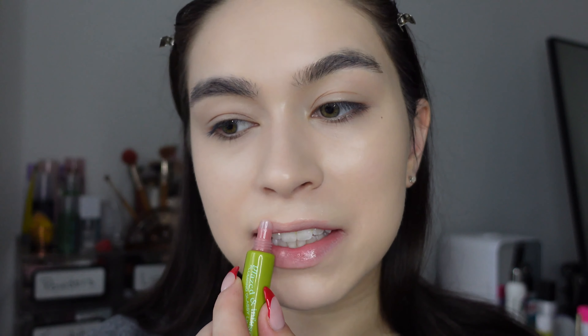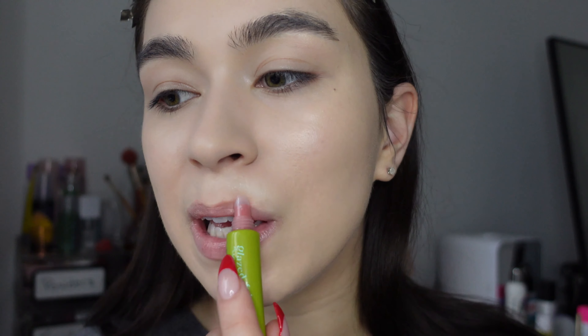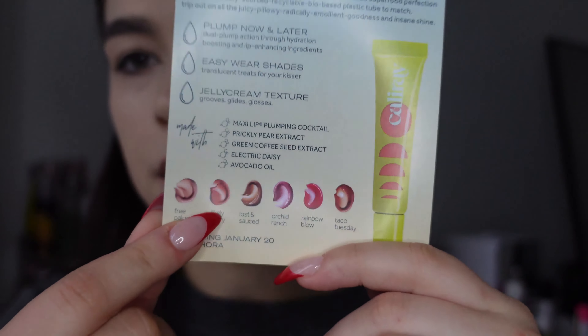It's a lot more pigmented than I thought it was going to be. I've been really loving glosses lately, but I feel like most glosses are very similar and I would not pay $19 for a lip gloss unless it's game-changing. It went on very colorful but as you blend it out it gets a little more transparent. There's not a huge scent — it reminds me faintly of bubble gum, very light. It's not giving me that stinging plumping sensation. It says it has dual plump action through hydration-boosting and lip-enhancing ingredients. It's not the stickiest but it does feel somewhat sticky — still like a lip gloss.